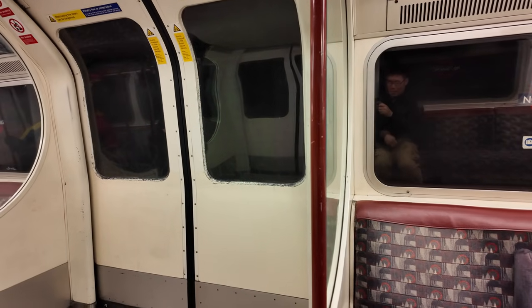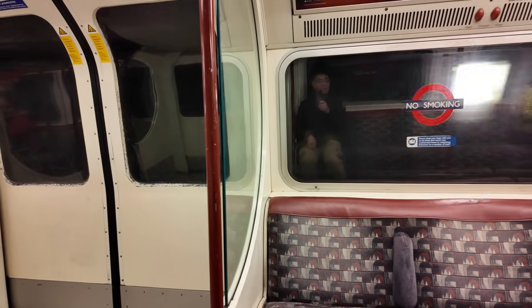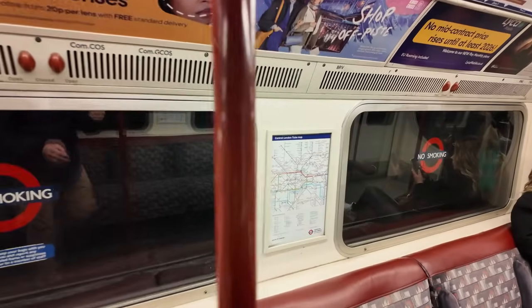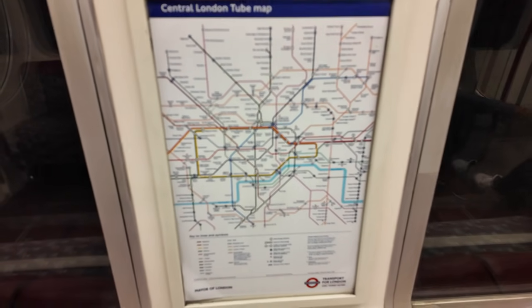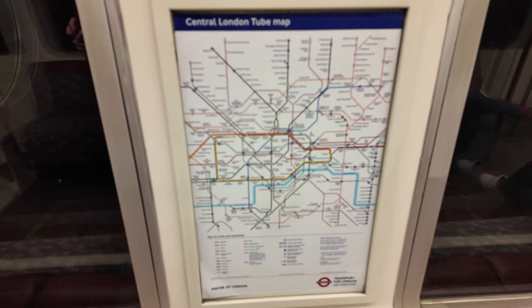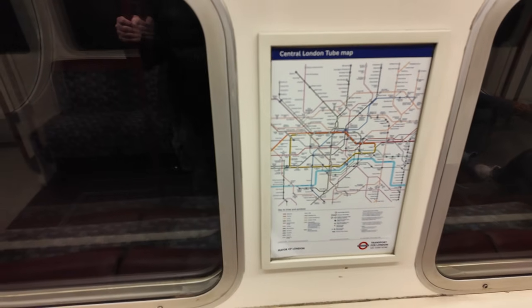Next stop is Paddington, where I'm getting off. Nice that they have a tiny little map here. This is just the central London map — the larger map is even more complicated.